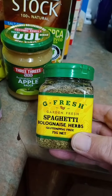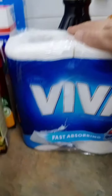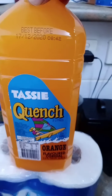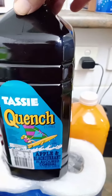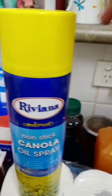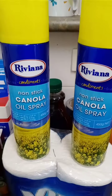Spaghetti bolognese, herbs — yes, herbs. Uviva hand towel. Malt vinegar. Tassie Quench orange and Tassie Quench apple and black — one and two, because we go through a lot of this.